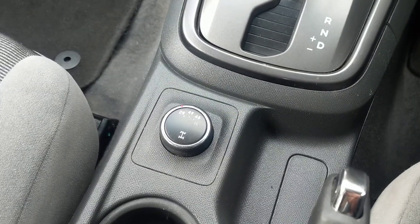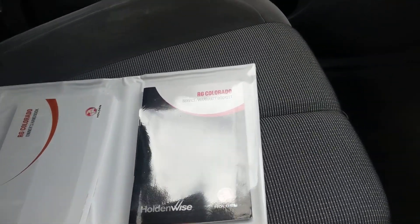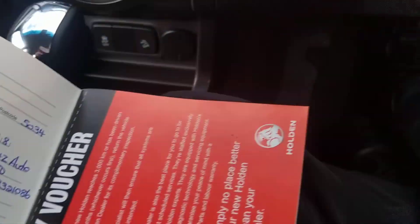It's automatic, 4x4, and the books are in here. Looking through — service and warranty — so it has full books. It was bought from Metro Holden by a private owner. Full books, as I'll show you.